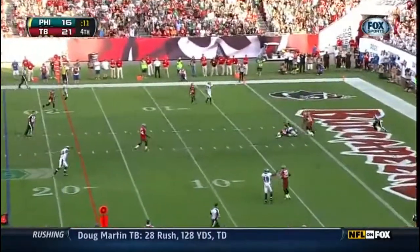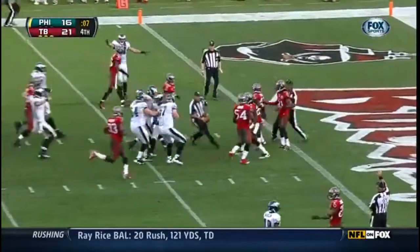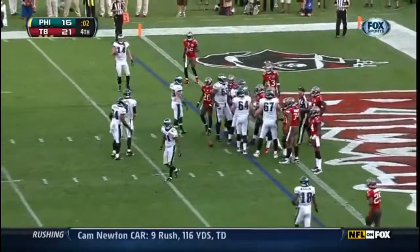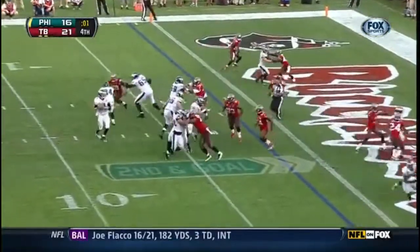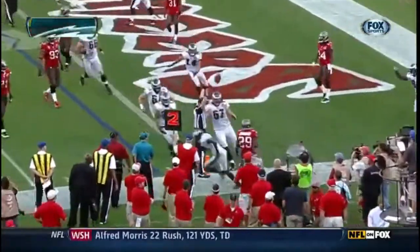And the pass is caught at the one by Avant. Now 8 seconds left, the clock is running — they've got to clock it, and they do with two on the clock. Jason Avant makes the catch a yard short of the end zone. Foles, pass — and it's in there. Touchdown to Jeremy Macklin.